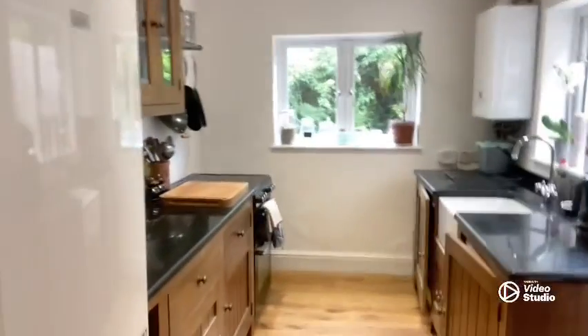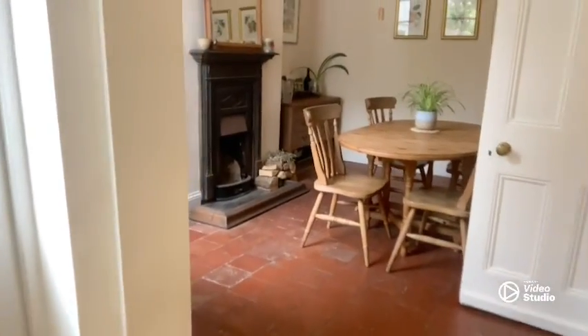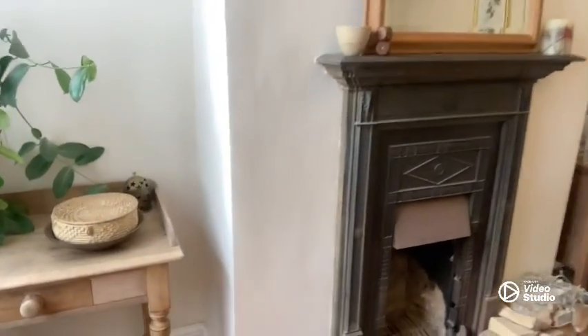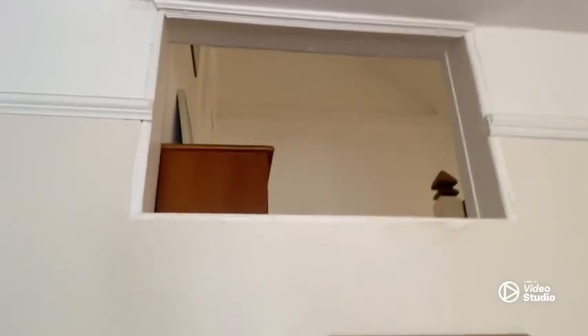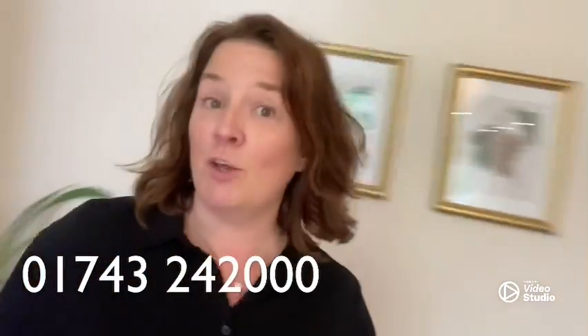Now we are in the kitchen diner! You can see original features are still in place, which is good to see. This is what I love — you've got the kids at the top bedroom, you just shout through there: DINNER TIME! And they all descend.